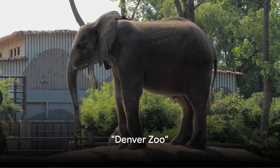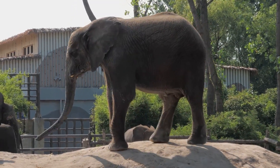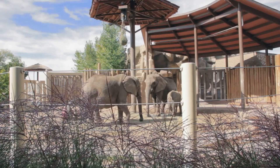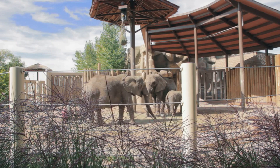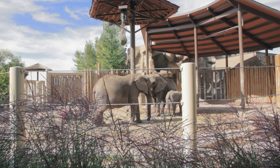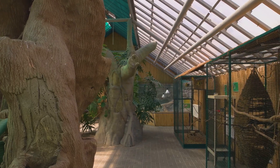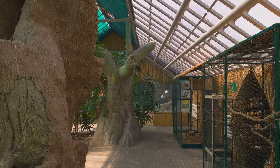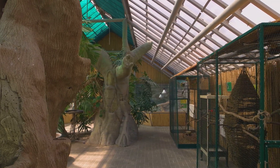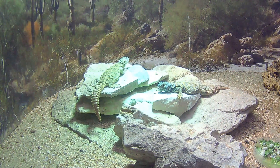Get ready for a wild experience at the Denver Zoo. Spanning over 80 acres, this incredible zoo is home to a diverse range of species, from the majestic African elephants to the playful sea lions. The Denver Zoo has a deep commitment to conservation, working tirelessly to protect and nurture the animals within its care. Take a stroll through the Tropical Discovery Exhibit, where you'll encounter vibrant reptiles, amphibians, and fish, or venture into the Predator Ridge, where you'll meet the kings and queens of the African savannah.